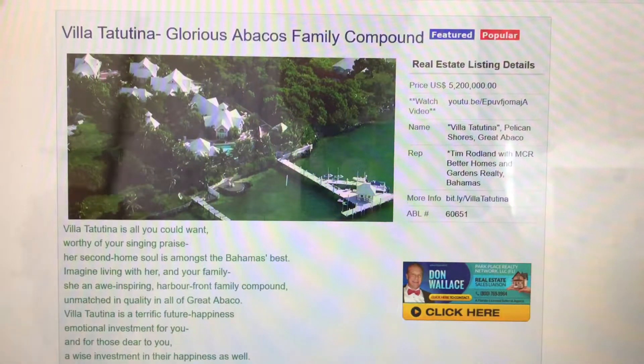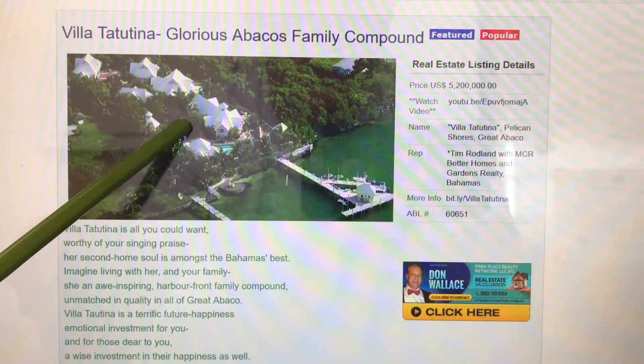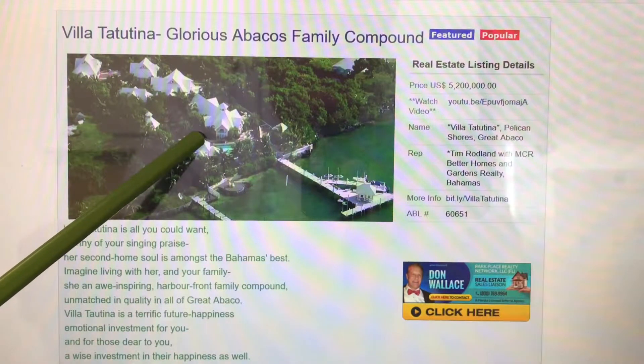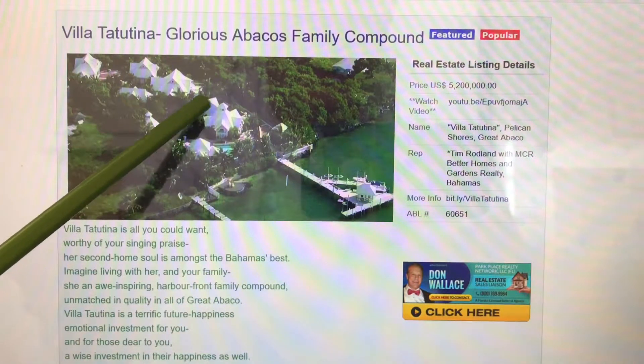It would be the ultimate perfect corporate compound in the islands. It would be a magnificent family compound. It's a beautiful piece of property — 5.2 million, Villa Tatutina.